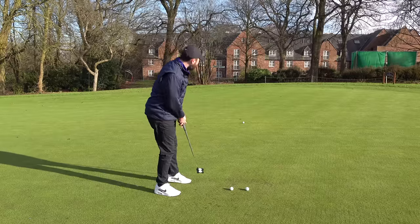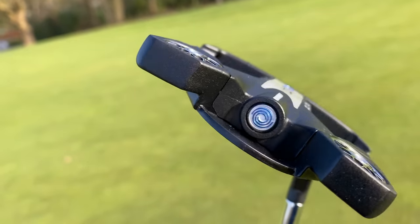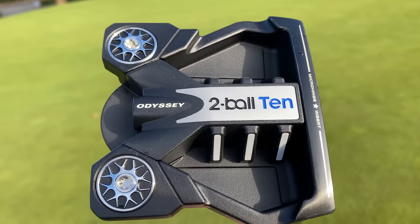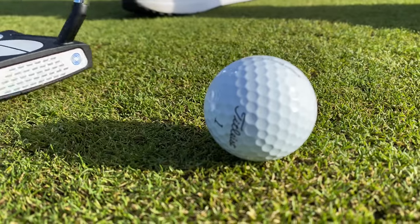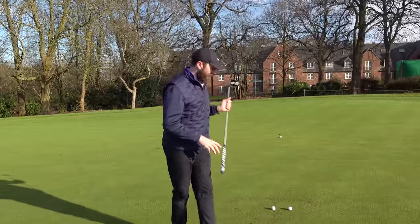So, to answer the first question: is this putter perfect? Well, it's got potential, but for me there is no perfect putter — there's actually no perfect golf club. That's what makes reviewing golf clubs so exciting, because they might be one day. It's a little bit firm on the face, and it's a little bit pricey. So, it's potentially not perfect.